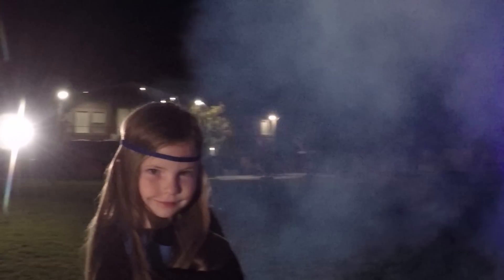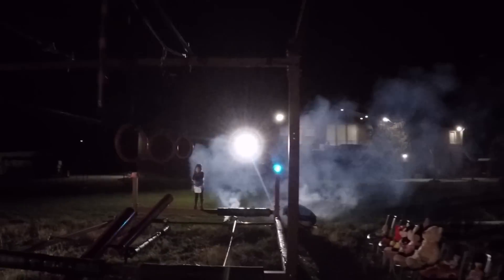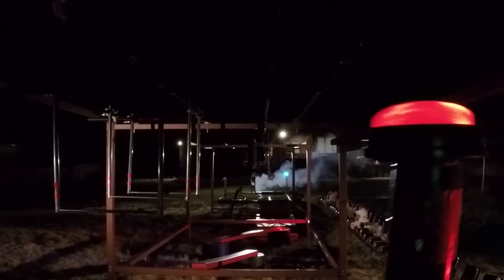Coming to you from the iconic backyard course of Carson Boyles, our next runner is Kasdan Boyles, taking on this brutal setup of obstacles one after another. This is going to test all of her abilities.